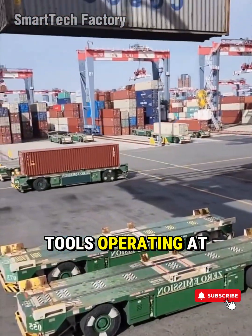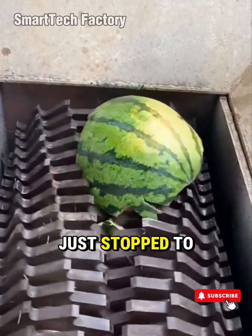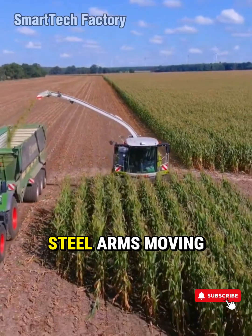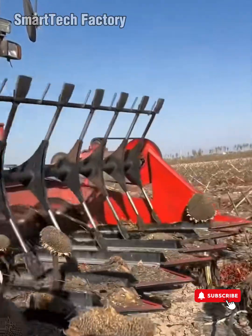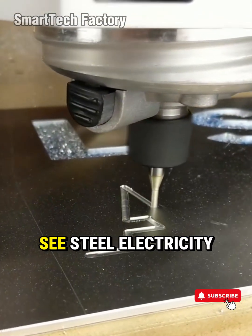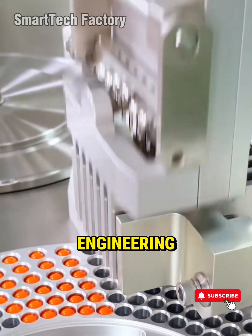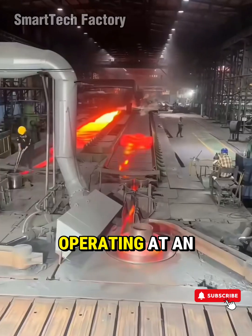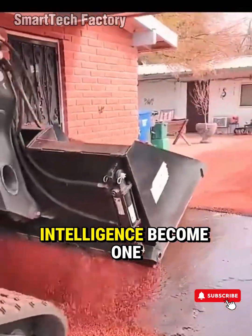Amazing Machines and Tools Operating at an Insane Level, Part 5. Have you ever just stopped to watch a machine at work? Gears spinning in perfect rhythm, steel arms moving like dancers, every motion timed to the millisecond. In that moment, between the gleam of metal and the roar of engines, you don't just see steel, electricity, or oil. You see the pure art of engineering — where technology, speed, and human intelligence become one.